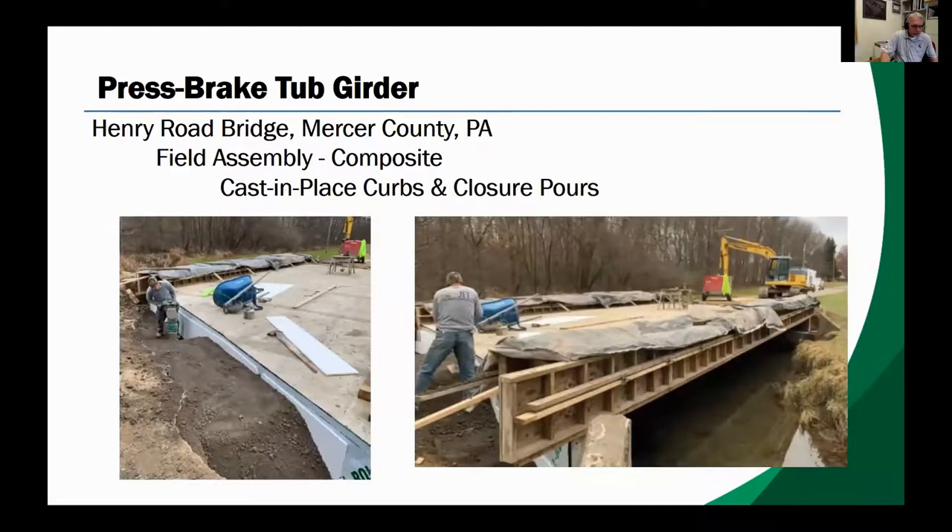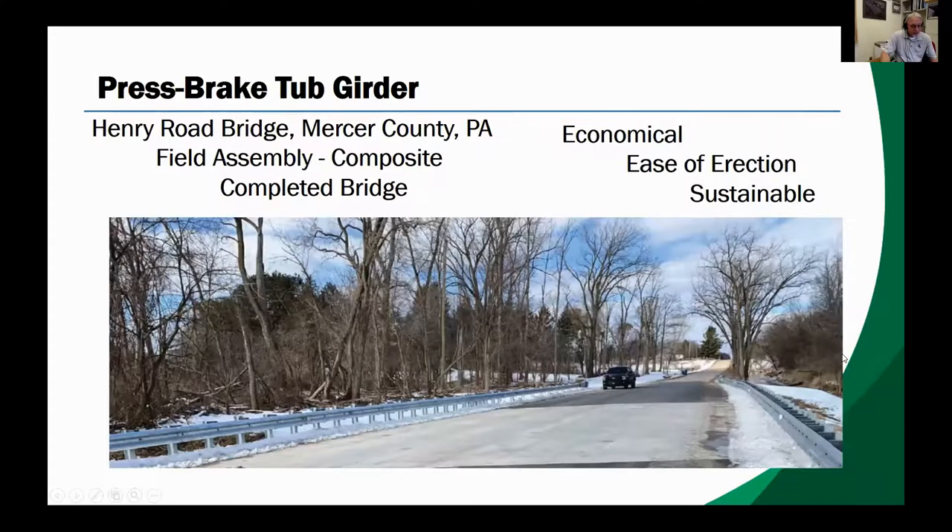Over the next week, the shear stud pockets in the pre-cast concrete deck panels were filled with high-strength polymer concrete. During that same week, the transverse deck joints between the pre-cast concrete deck panels were also filled with high-strength polymer concrete, the concrete curbs were cast, and steel guide rails were installed on top of the concrete curbs.